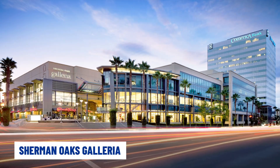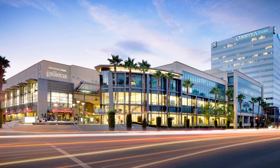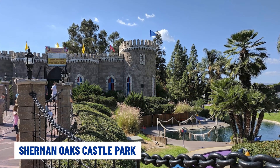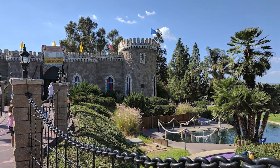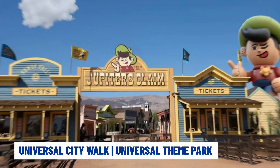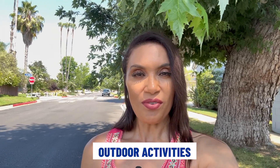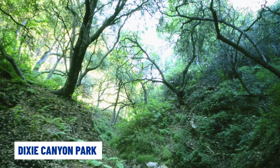For entertainment, you have the Sherman Oaks Galleria with a movie theater inside. There's also Sherman Oaks Castle Park — fun for the whole family with batting cages, games, and mini golf. You're 20 minutes away from Universal CityWalk and Universal Theme Park with all the rides, restaurants, and entertainment. For outdoor fun, there's Hazeltine Park, great for kids and families, and for hikers, Dixie Canyon Park.